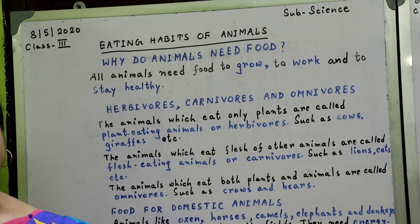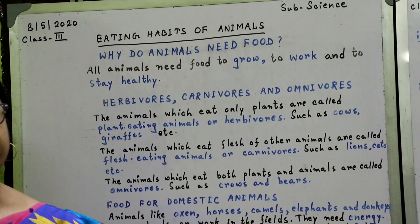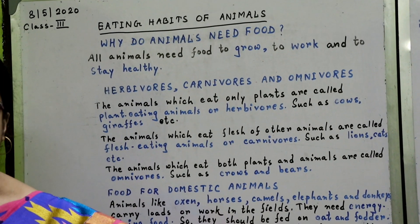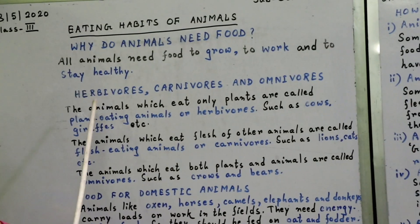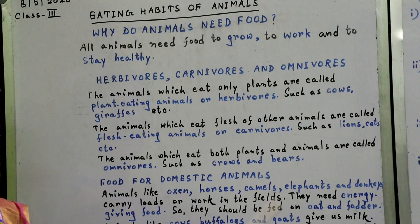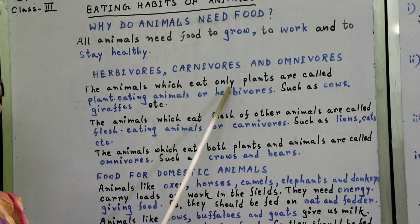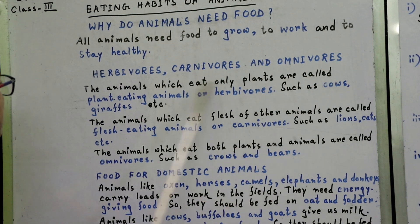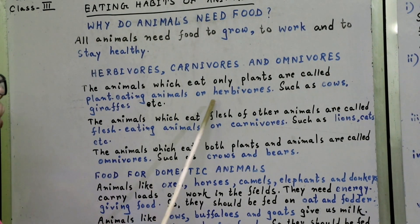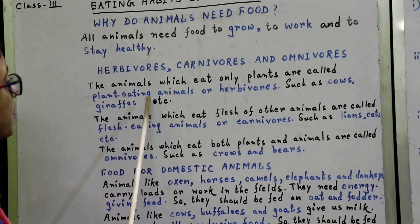Now, all the animals can be grouped into three categories as per their food habits. They are herbivores, carnivores, and omnivores. The animals which eat only plants are called plant-eating animals or herbivores, such as cows, giraffes, etc.